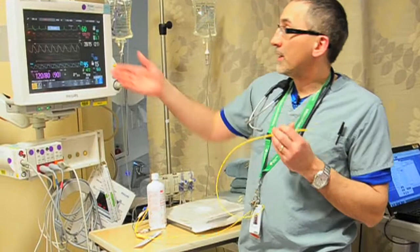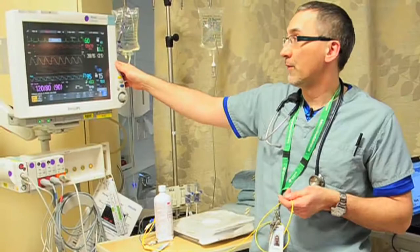We get numbers kind of like what's on this monitor. It would probably take anywhere from 45 minutes to 60 minutes to set this up to get these kind of numbers. Now we can do the same thing within about three minutes, non-invasively.